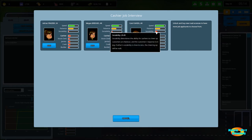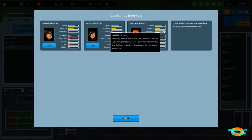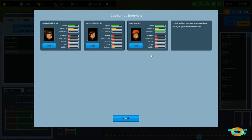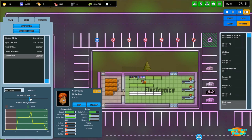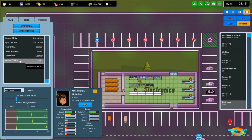We need one more cashier to have two at all times. The stats aren't great — we're stuck with not much to choose from. We'll set her to come in at 14:00, so now we're going to have two cashiers at all times. And we've already got customers coming in.